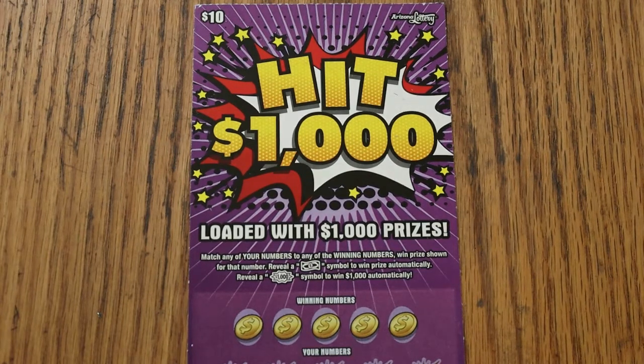What's up, YouTube? This is AZ Scratchers, and welcome to the October 1st edition of the One a Day in October series, featuring the Hit 1000 $10 Arizona Lottery ticket.